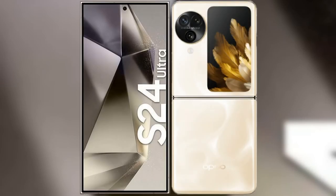I will compare the new Samsung Galaxy S24 Ultra with OPPO Find N3 Flip.